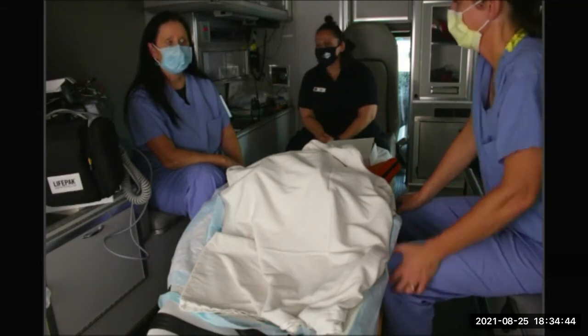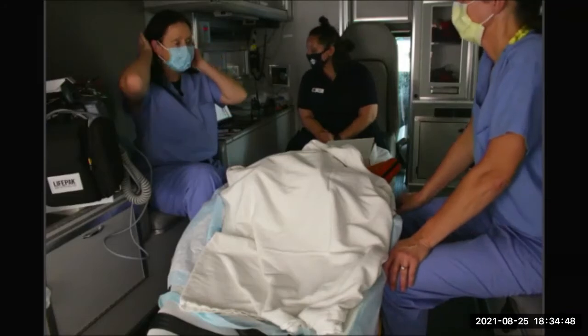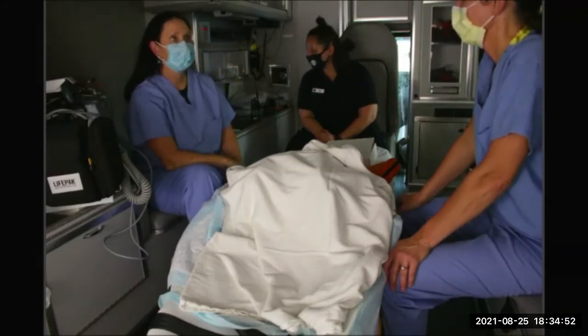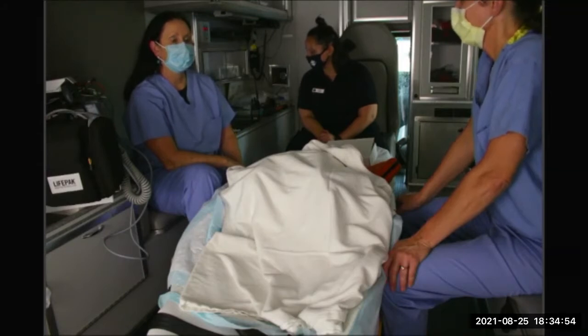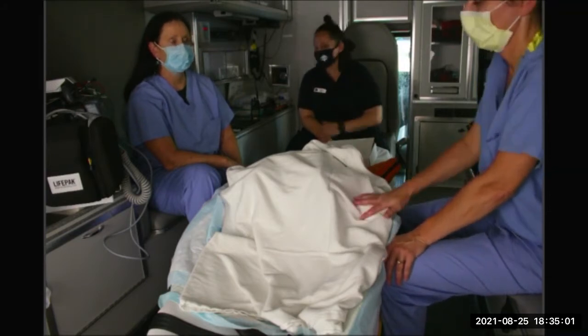Para one, gravida three — this is her third pregnancy. Vital signs: blood pressure 162 over 88, heart rate 102, respiratory rate 20, SpO2 96%. She describes the pain as a three out of 10. The patient is on your cot. What do you do next?